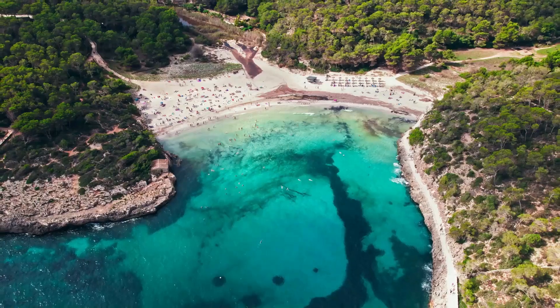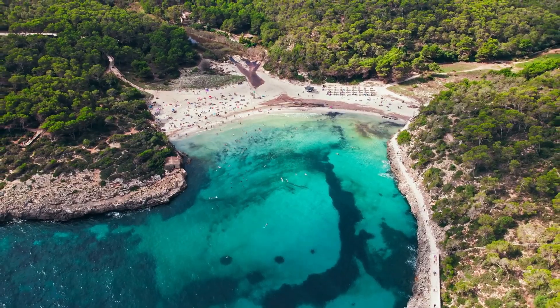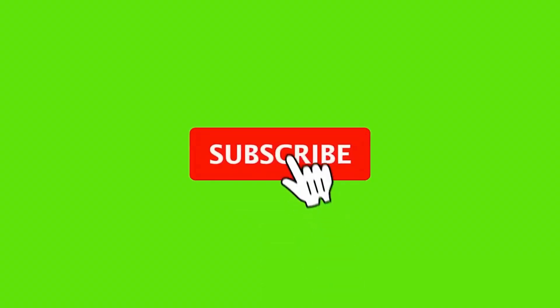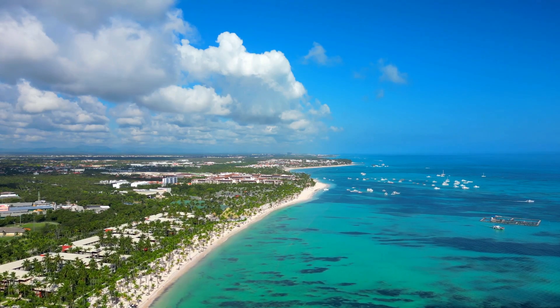So there you have it. For the best sargassum-free experience, aim for an October to May getaway. Thanks for watching and don't forget to like and subscribe for more travel tips. Catch you next time.